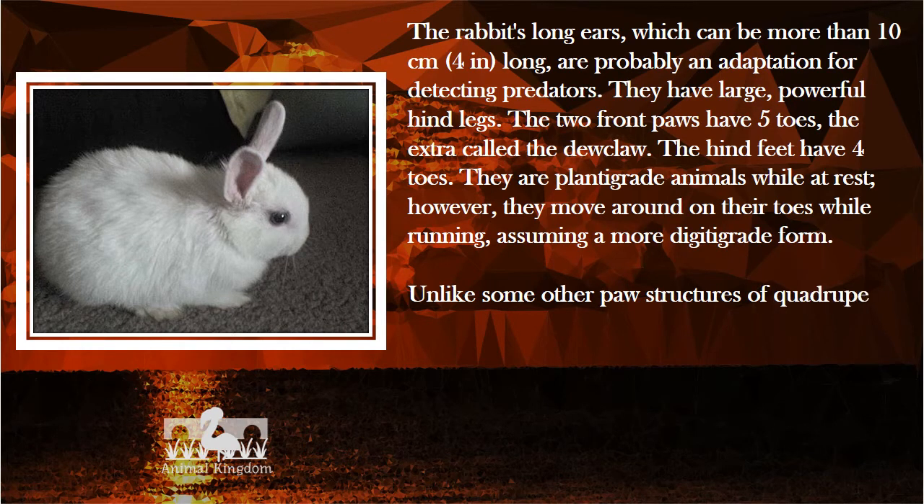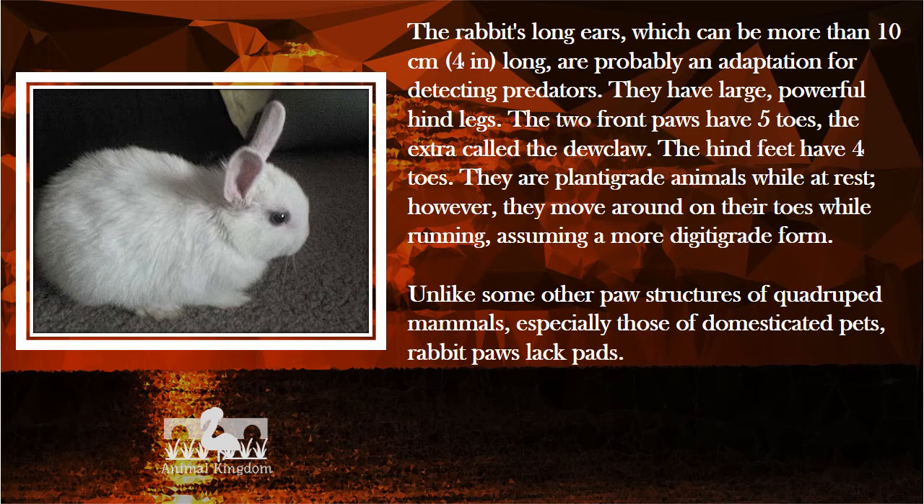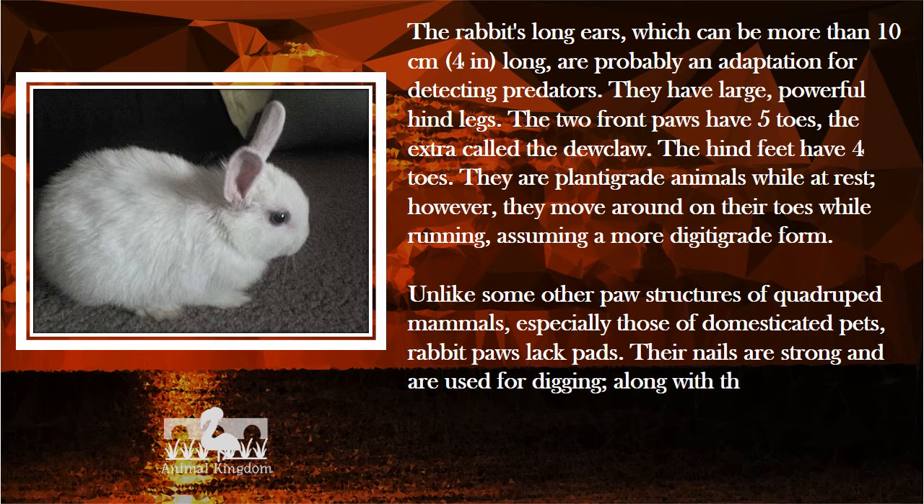Unlike some other paw structures of quadruped mammals, especially those of domesticated pets, rabbit paws lack pads. Their nails are strong and are used for digging. Along with their teeth, they are also used for defense.